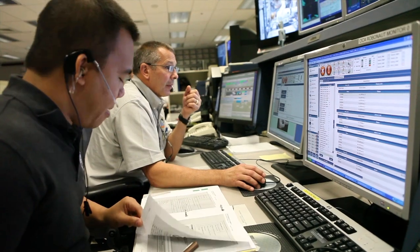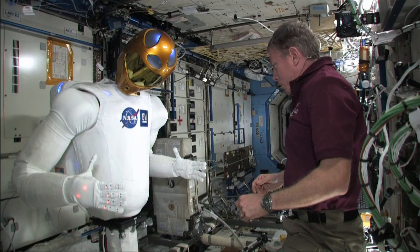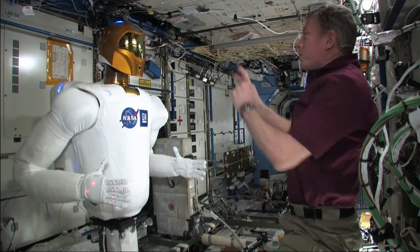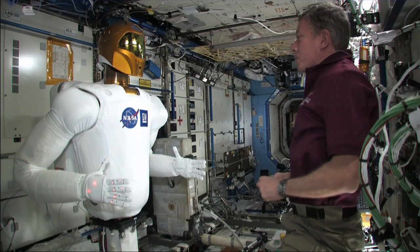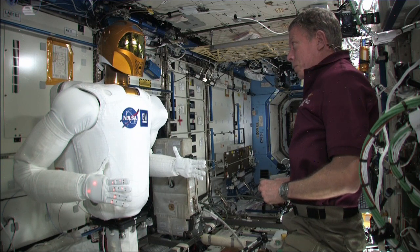There's a certain choreography to it in how we interact with the crew, because we don't talk directly to the crew. We have our Robonaut flight controllers and they discuss the actions, what's going to take place, and any off-nominals that we might have with specific actions. Those have to get sent up to the crew, and then the crew's observations are sent back down to the flight controllers on the ground. There's this nice dance that has to occur, with commanding both from the ground and onboard the station.